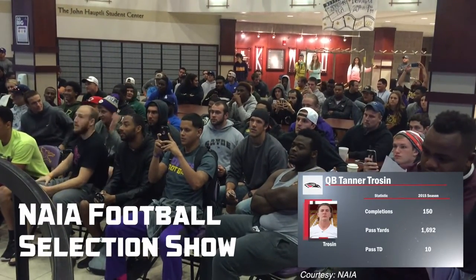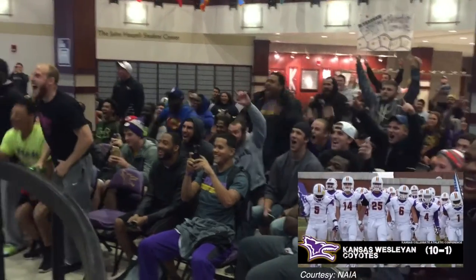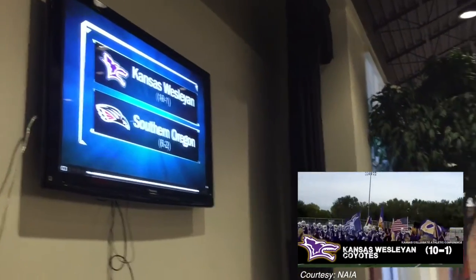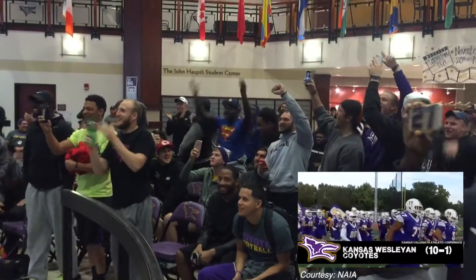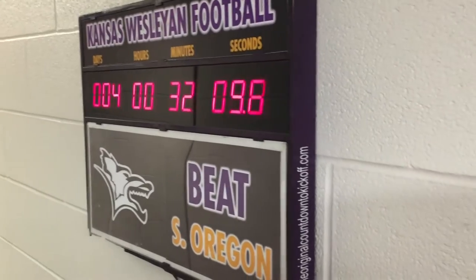639 yards and nine scores. Southern Oregon will post Kansas Wesleyan. The Coyotes are one of the two biggest surprises in NAIA football this season, as they're making a playoff appearance only one year after winning just two games. The FCS trip is the third all-time for Kansas Wesleyan.